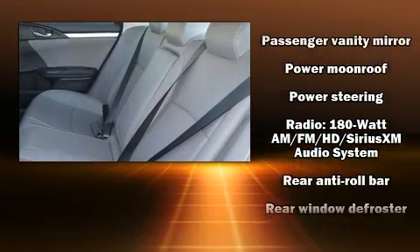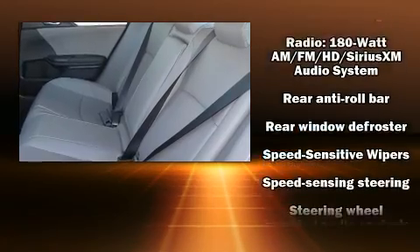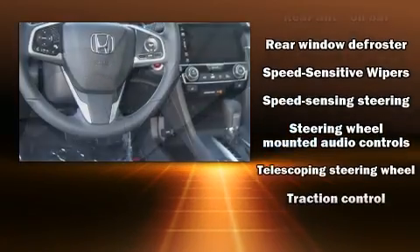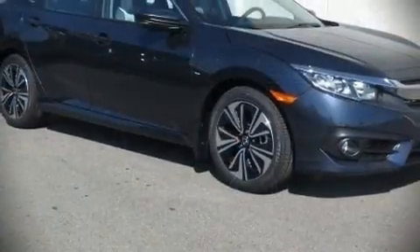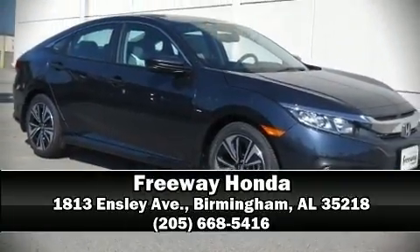Side curtain airbags deploy in extreme circumstances, shielding you and your passengers from collision forces. Our sales reps are knowledgeable and professional. Stop in and take a test drive.